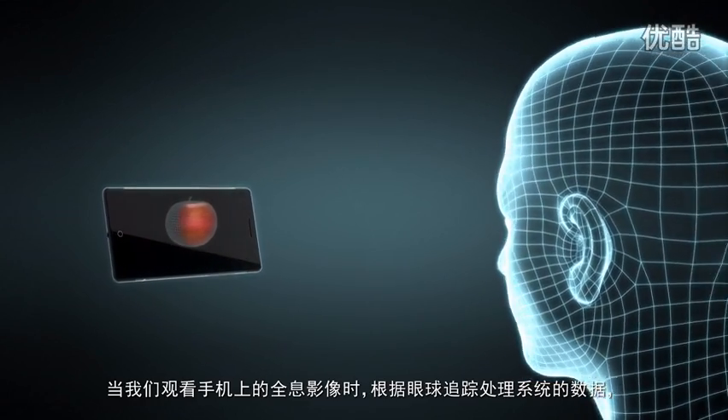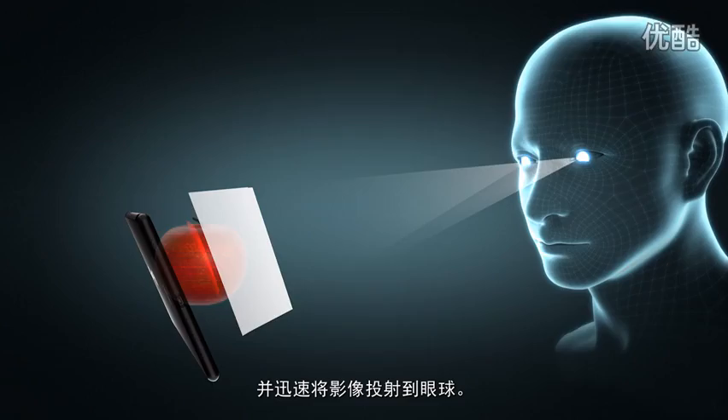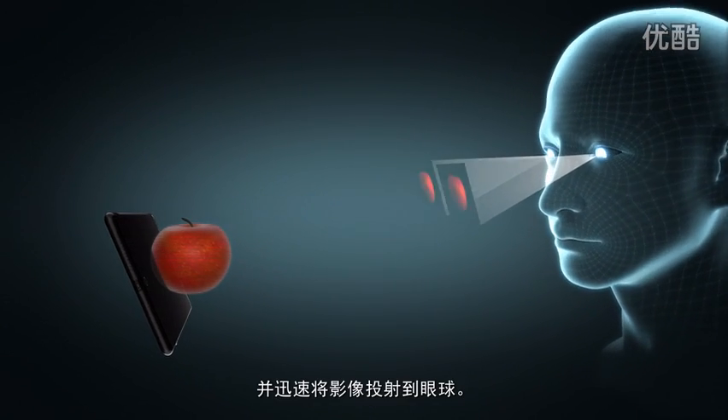This is very important. Our eye-tracking system will adjust the hologram generated based on where your eyes are looking, and you'll immediately see the holographic effect.